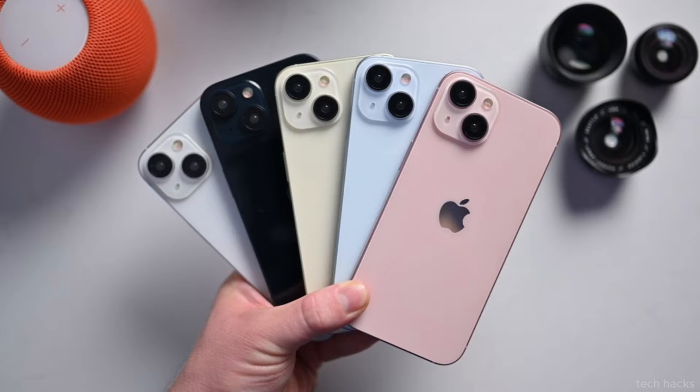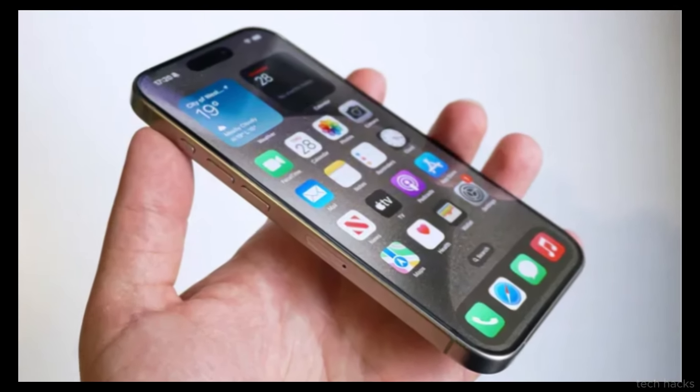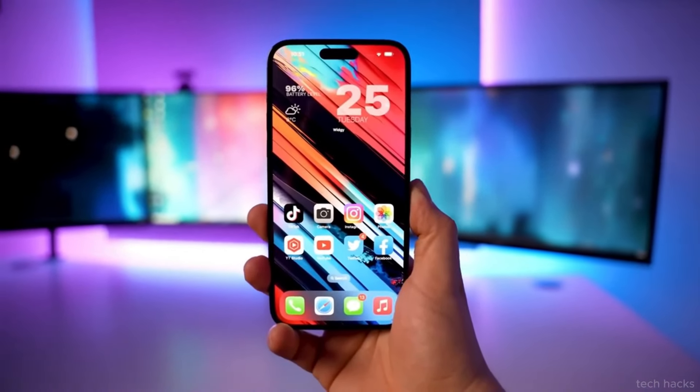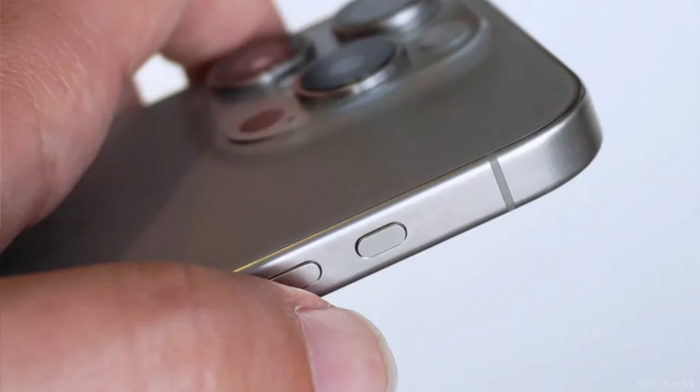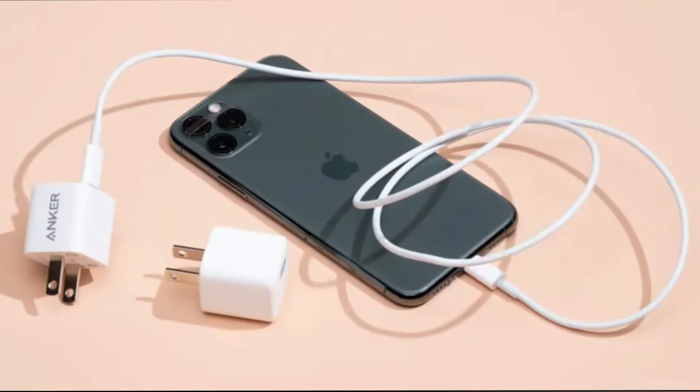A Weibo user named Setsuna Digital, known for accurately predicting Apple's innovations like the iPhone 15 Pro's spatial video, suggests that the capture button will function with a two-step action, mirroring the operation of a classic camera shutter. This means users could first lock focus and exposure with a light press, then adjust their composition before snapping the shot.